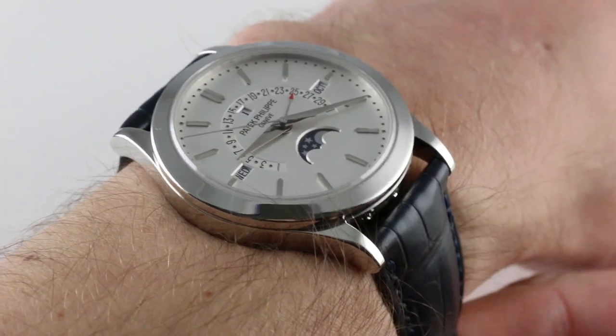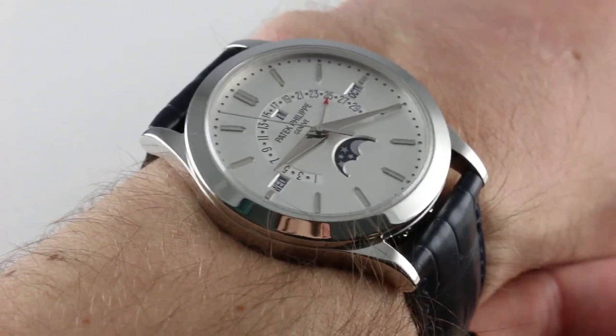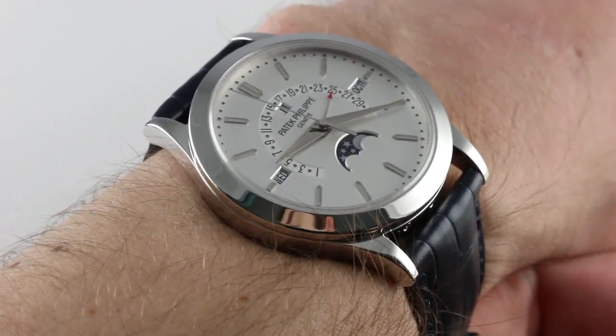Now, as you can see, the watch is handsome. It's the original version that debuted at Baselworld 2011, so it was the launch model for this new family.